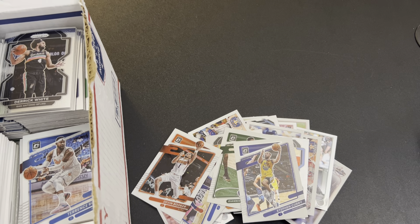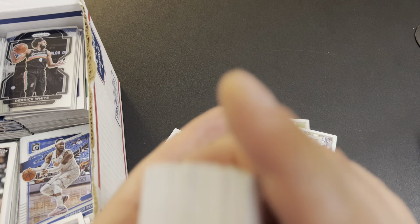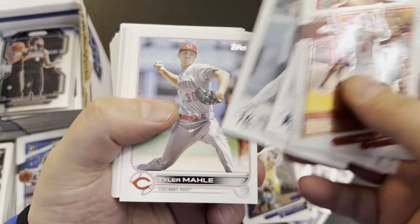Steph Curry. I was looking at market movers and saw the prices of Jimmy Butler and Clay Thompson rookies — got to list some of those soon.